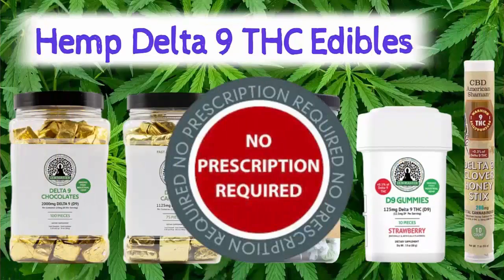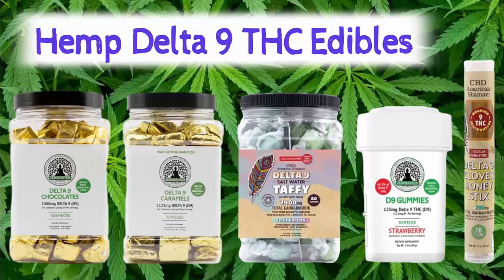Unlike traditional Delta-9 THC from cannabis plants, you don't need a prescription or a medical card to use this type of Delta-9. And now it's available at your local CBD American Shaman store in edible forms such as Delta-9 gummies, chocolates, saltwater taffy, Delta-9 caramels and honey sticks.